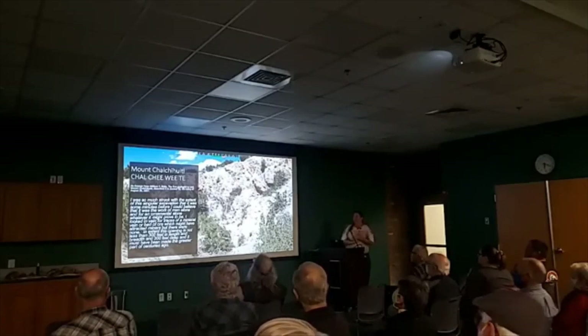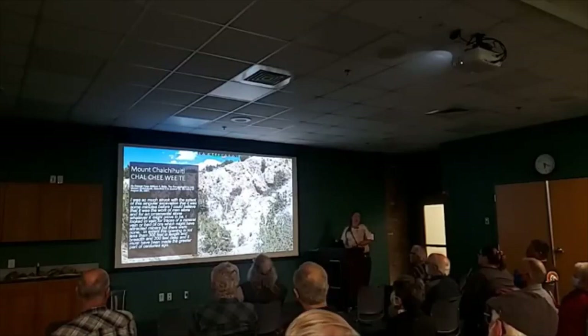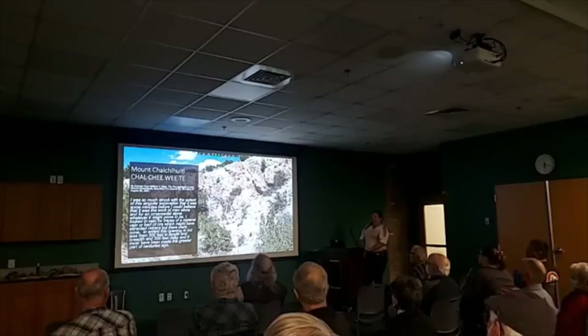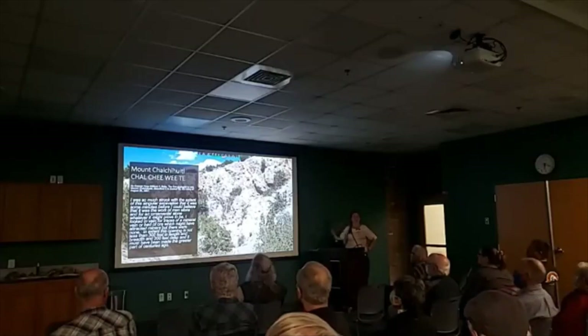First I want to show you Mount Kalkaweete. The Pueblos were mining there since 700 AD, and this is where they were mining — this is the pit that they mined at. I found a quote when I was doing research and I was actually struck by it.